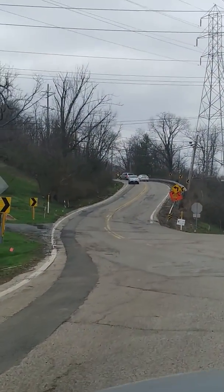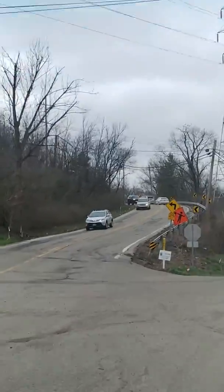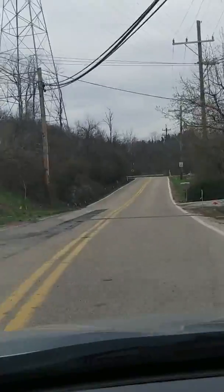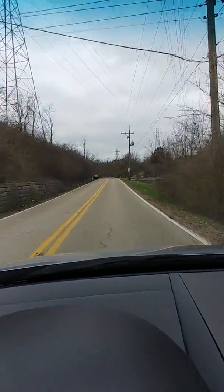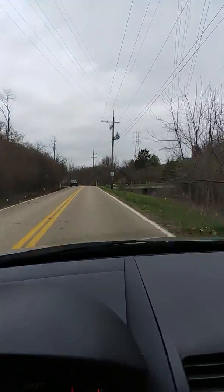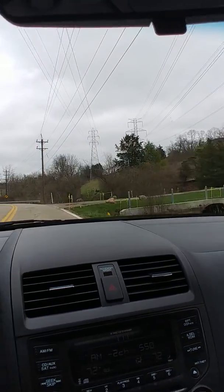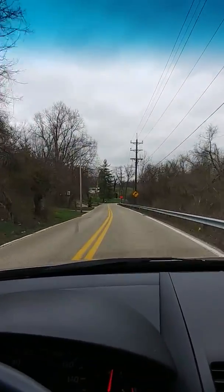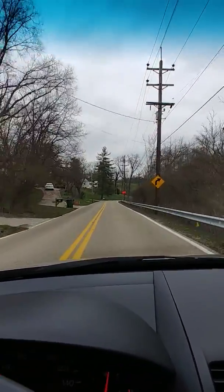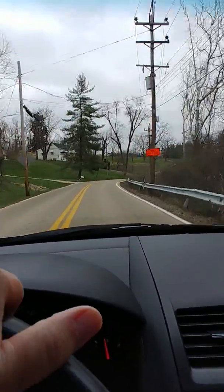So you can't tell me they're not installing 5G while everybody's in their house, because there's less traffic. I'm telling you they're putting it in there — 5G, right underneath our noses. I just wanted to show that. Catch you later.